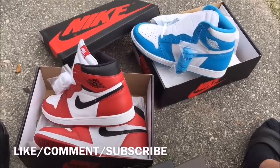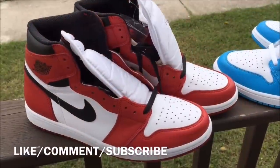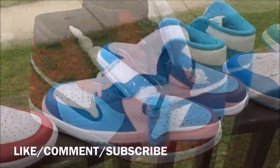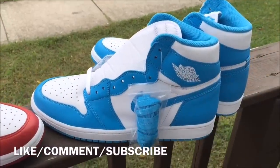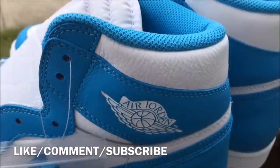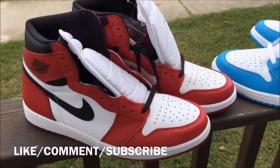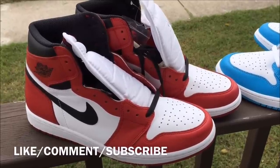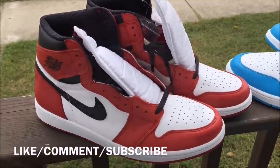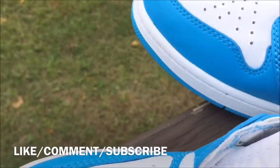Chicago Ones — these released earlier this year. Dope quality leather, I can't front, the leather is dope. These shits is fire, real fire. These are nice. If you were able to pick both of these up, let me know in the comments. UNC Ones, Chicago Ones — I'm a fan of both shoes, but you know I'm mainly red, black, white. I like these colors more, but the quality on these is bananas — the materials and all of that.